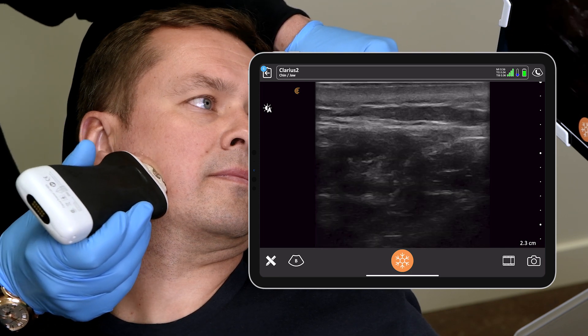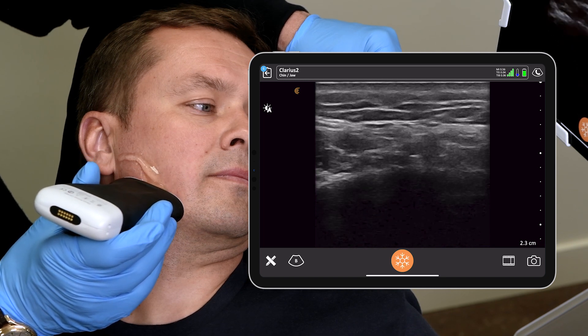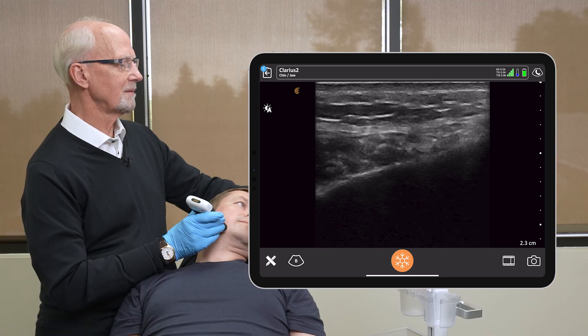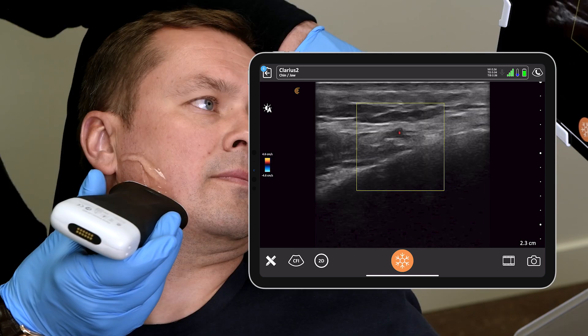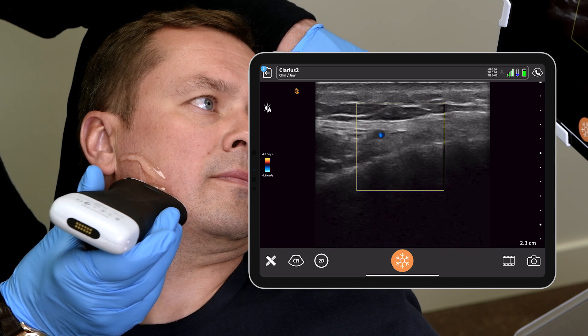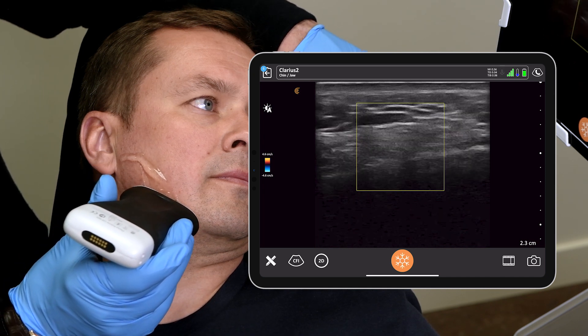We'll just come anterior to this, and we see as the masseter ends, we can see the facial vein there. Color mode. We just see the facial artery coming up anterior to that. And color mode.